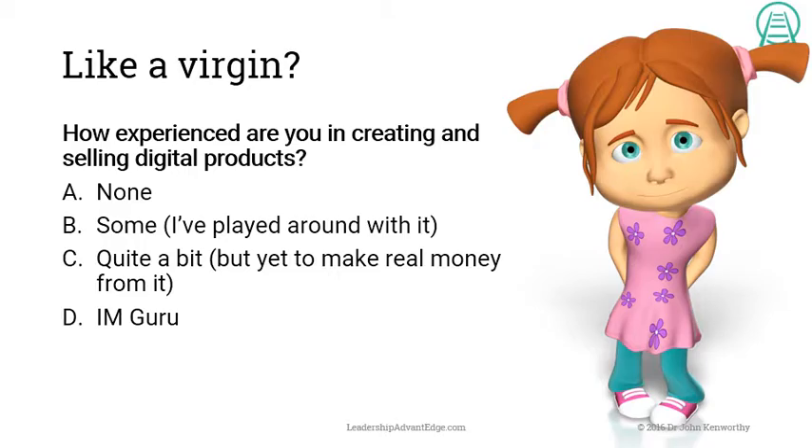How experienced are you in creating and selling digital products? A — none; B — some, you've played around with it; C — quite a bit but you've yet to make any real money from it; or D — you're an internet marketing guru.